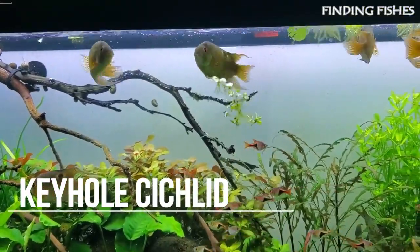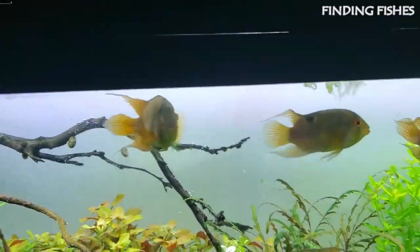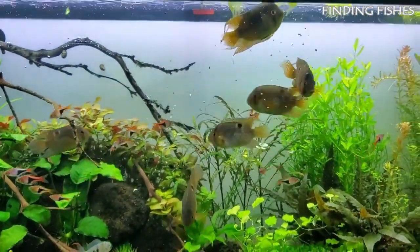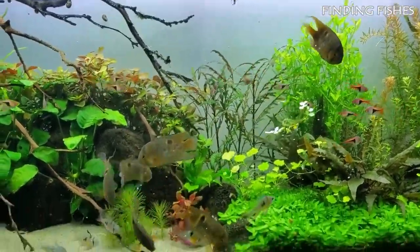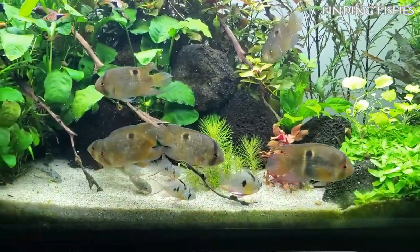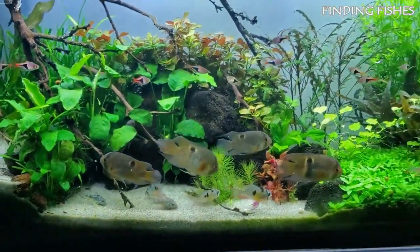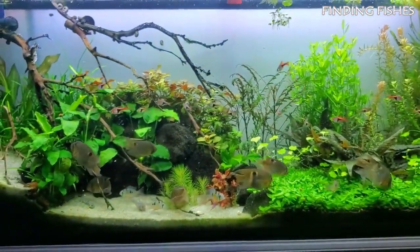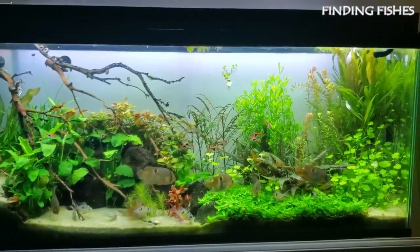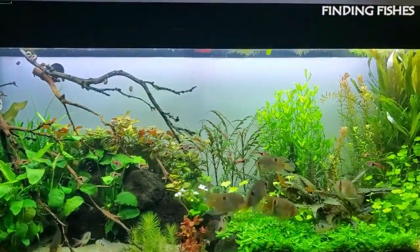Keyhole cichlid, also known as Clithricara moranii, gets its name from the ebony keyhole-shaped stripe on its body. Because of their benthic nature, they are a rather solitary yet serene fish species. However, they have since evolved and you can breed them in community aquariums. The keyhole cichlid is extraordinarily timid and depends on its habitat to hide when it feels threatened. Its extreme aggression peaks during spawning as they safeguard their young, but they return to their peaceful nature when other fish move away from their shelter. They can be a good tank mate for Ueru cichlid.